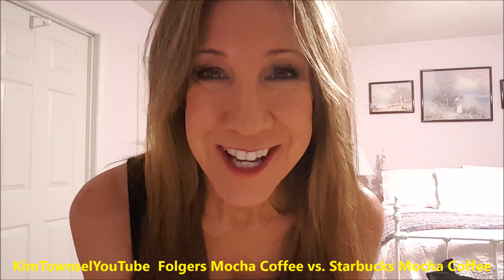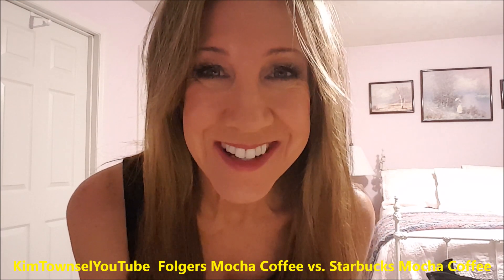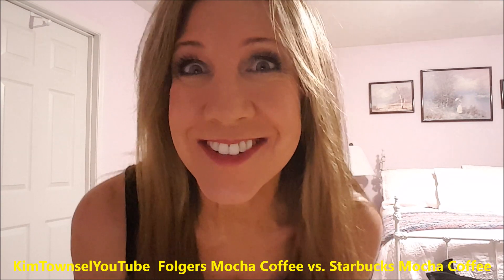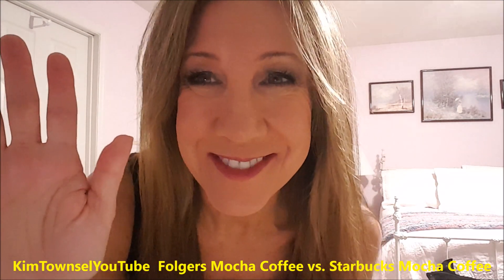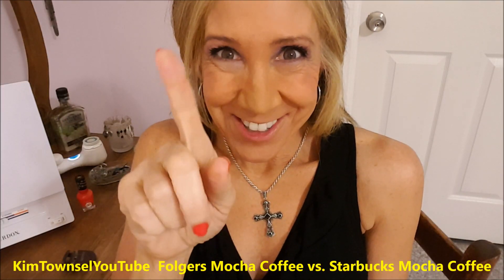Thanks for watching my channel. Feel free to like, subscribe, share the video if appropriate — all that good YouTube stuff. And until next time, take care of yourself. Bye. Watch one of these videos before you go. Thank you.